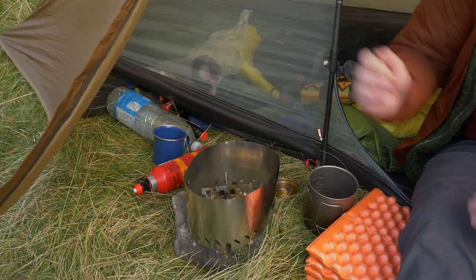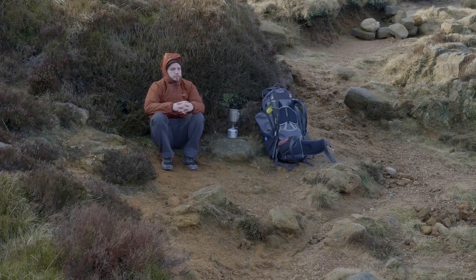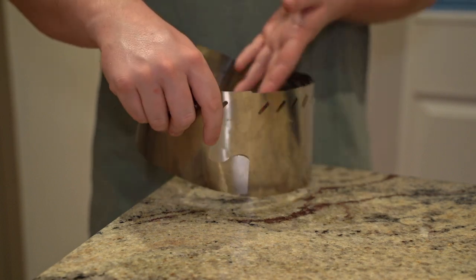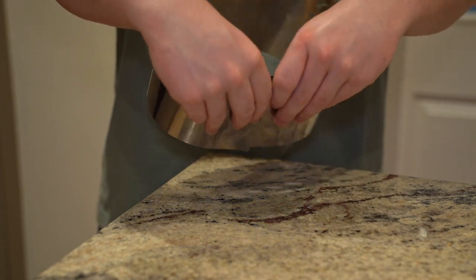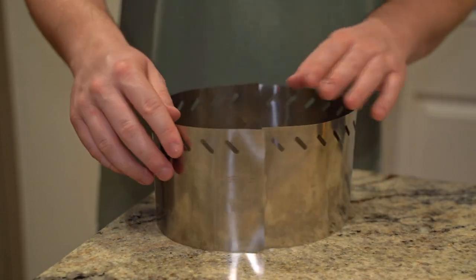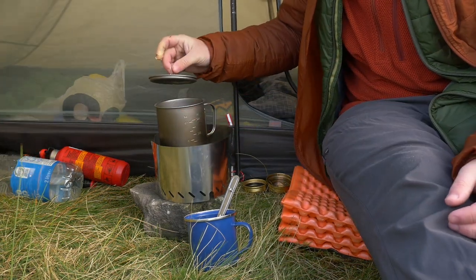I once forgot it on a trip up Kinder Scout and waiting for my coffee and pasta to boil in the wind was a truly miserable experience. Of course if you wanted to go even cheaper you could just make your own out of a foil cooking tray, but to be honest I just love neat and tidy bits of gear like this that are well made. So that takes us to our first tip for beginner campers: always carry some form of windscreen. It really will save you when you're trying to heat things up in windy and cold weather.